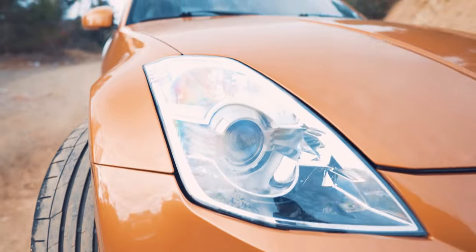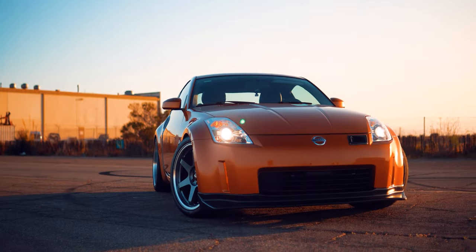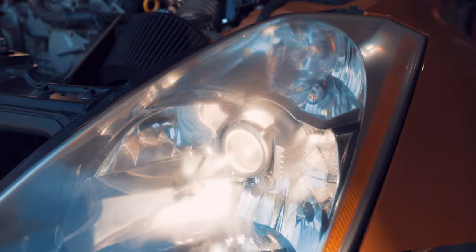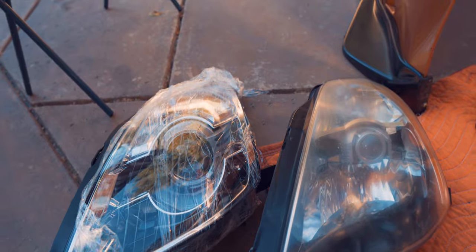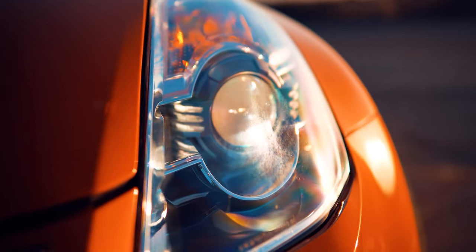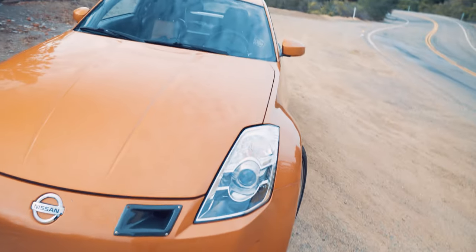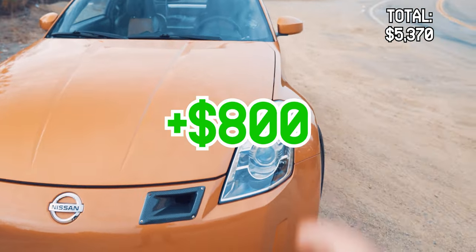Next up are these Depo HR-style headlights - HR style facelift, whatever you want to call it. I absolutely love the look of these headlights. Compared to the original headlights that came on the car, these things make the car look 20 years newer. You guys can go watch the video I did on the install if you want to see the process of putting them on and the actual comparison. Upgraded headlights: $800.